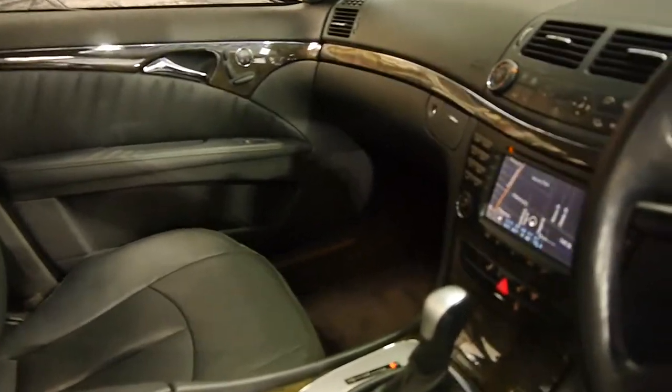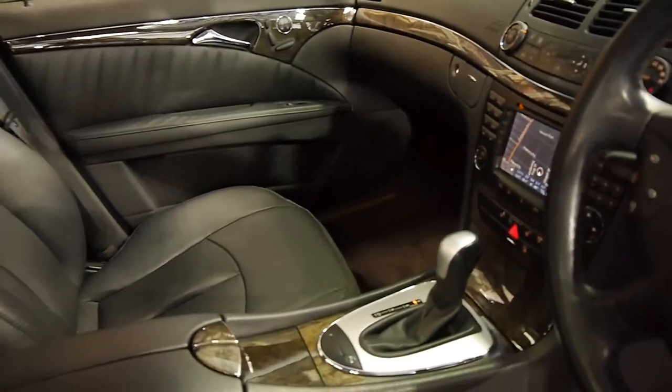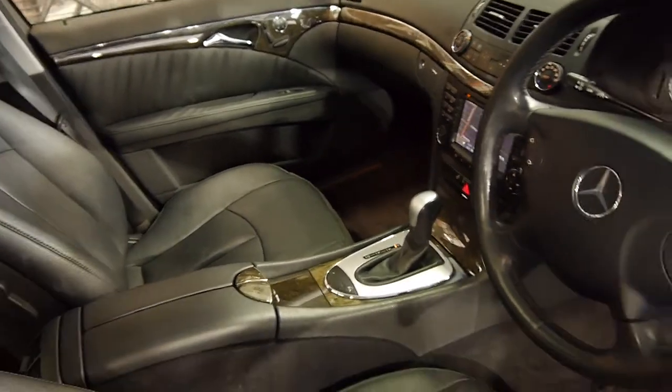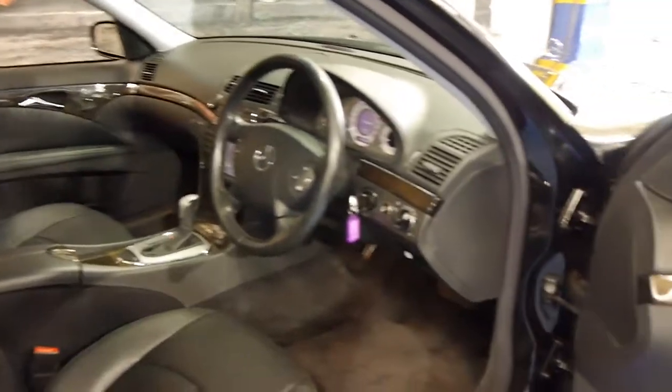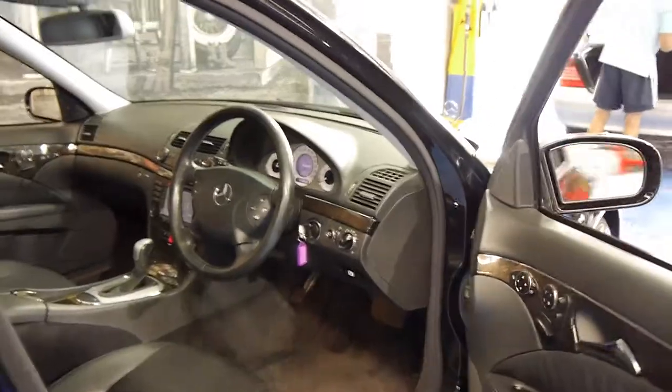This car's also got navigation, dual-zone climate control, and parking sensors. It does not have the air suspension, which is an option. It's got memory electric seats, automatic headlights, and automatic wipers.